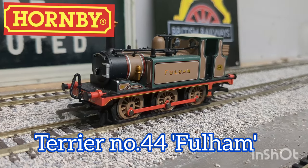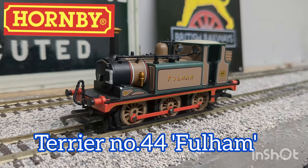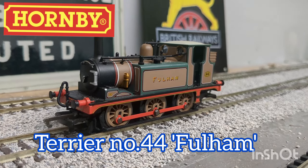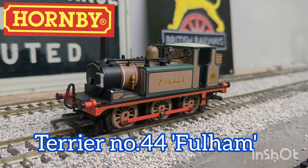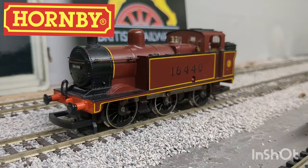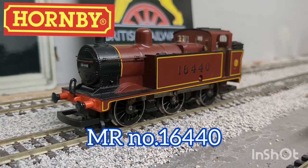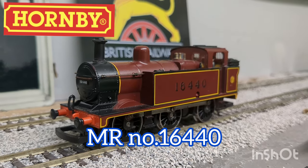Moving on to 0-6-0s, we've got this Hornby older tooling LBSCR A1 number 44 Fulham. This is a limited edition model, of which I believe there are only 2,000 — so this is definitely a lovely engine to have. It's also a very great shunter, probably the most reliable of my collection. Next we have an older Midland Railway livery Jinty from Hornby. This is one of the older models in my collection, but quite a decent runner, and was used a lot in the first batch of videos I ever made.